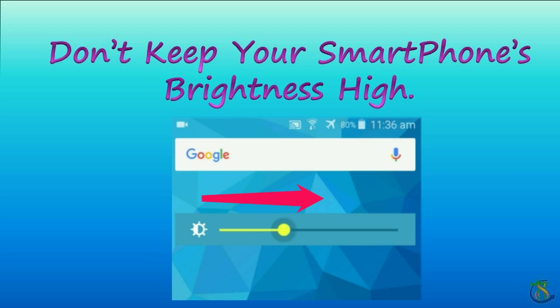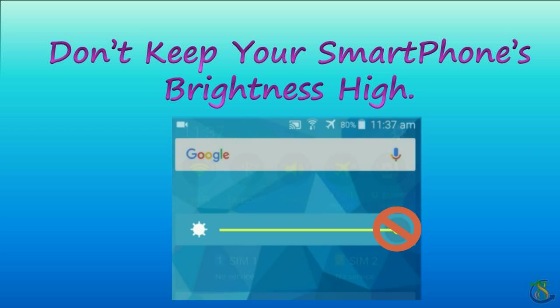Giving your smartphone's brightness high will affect the battery, forcing it to work harder, which may heat up your smartphone.